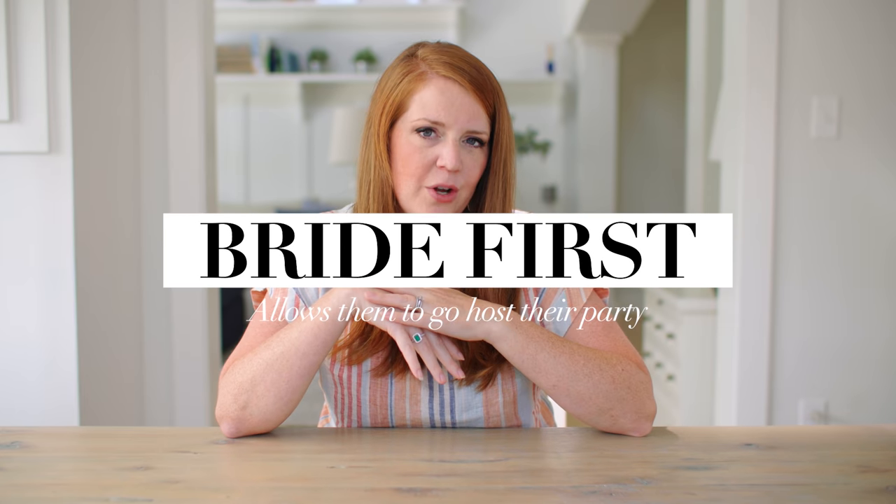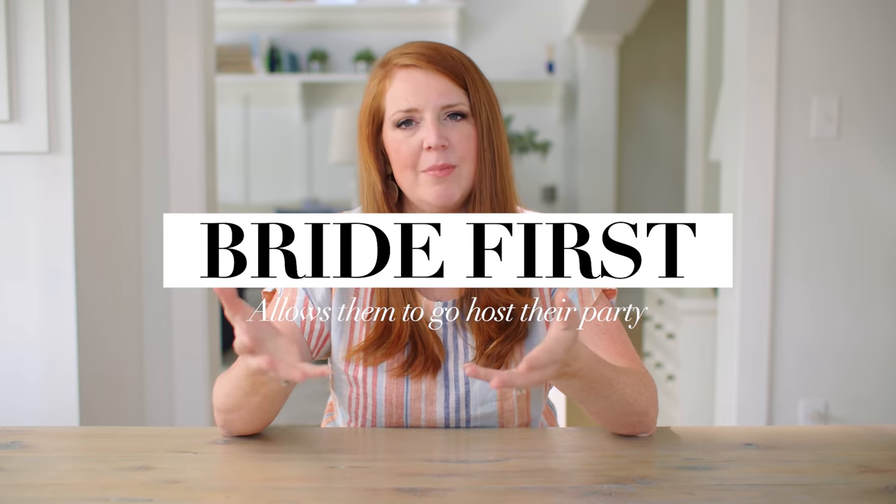When possible, the bride's family should go first. Why? Because they're the ones hosting people at this party and they can get out faster to go host. It's a little tricky because you want a parent shot with both sets of parents, so they do need to stay for that. But it's polite to have the bride's family go first out of respect — they've invested a lot in this day and they're the ones who are paying you.